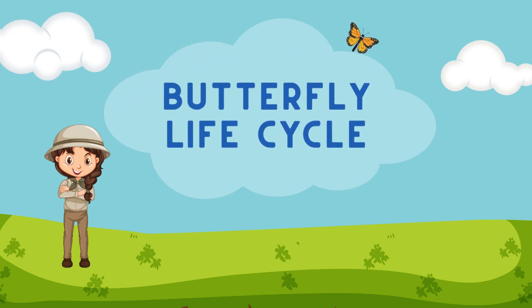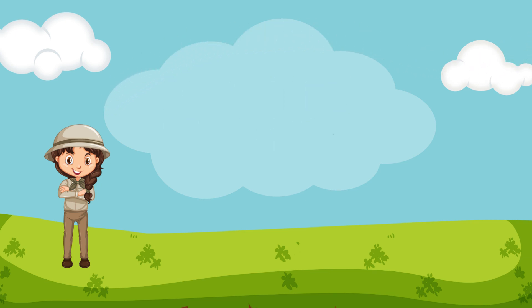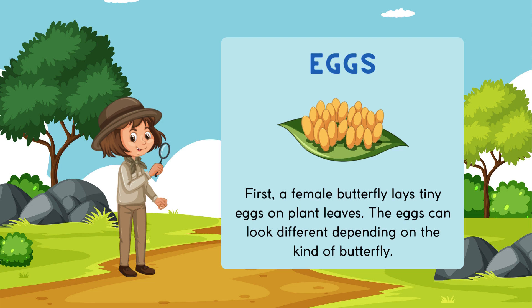Butterfly Life Cycle. Eggs. First, a female butterfly lays tiny eggs on plant leaves. The eggs can look different depending on the kind of butterfly.